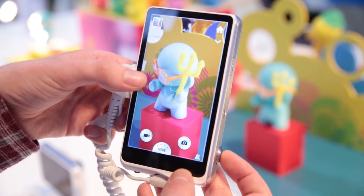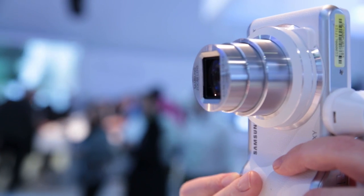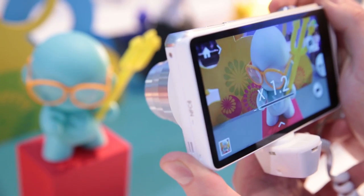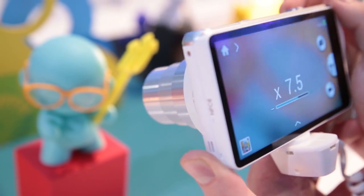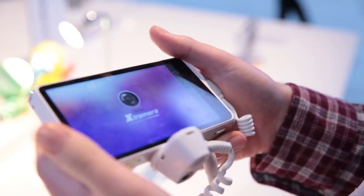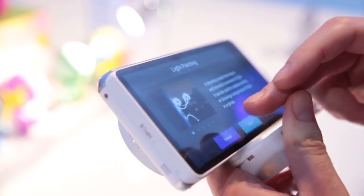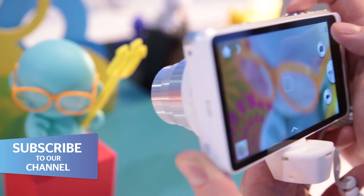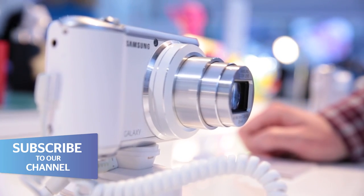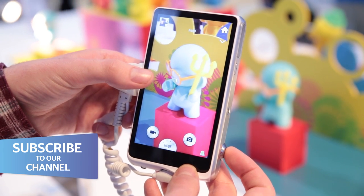Samsung's first crack at an Android-based camera was a bit hit-and-miss, so it's had another go with the Galaxy Camera 2. The benefit of featuring Android 4.3 Jelly Bean is that your shots are more easily shared using apps like Facebook, Twitter and Instagram. Aside from a new faux leather and brushed steel design though, the Galaxy Camera 2 is nearly identical to its predecessor.